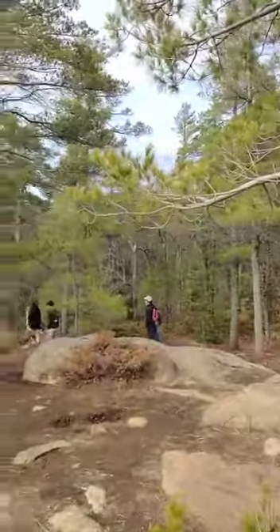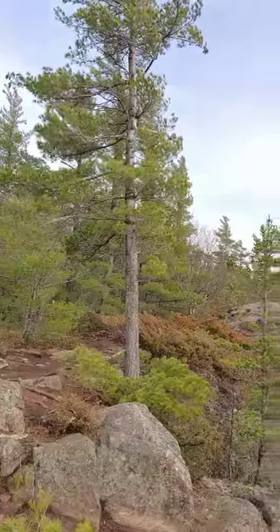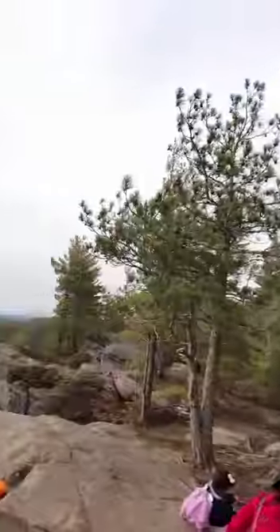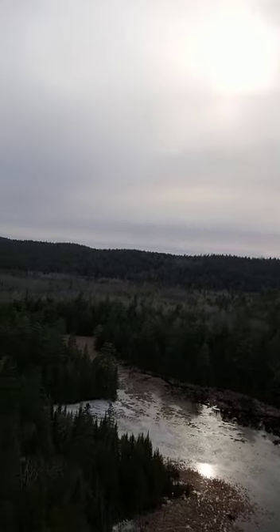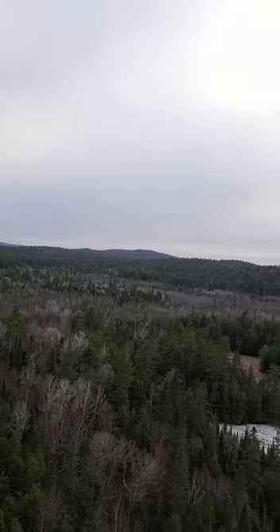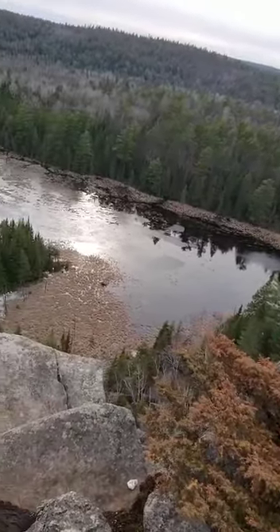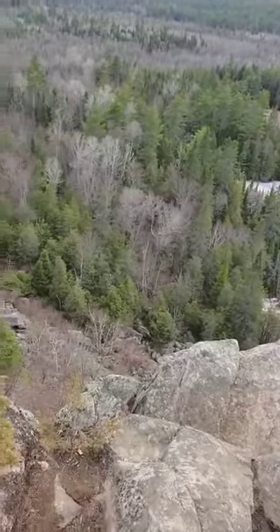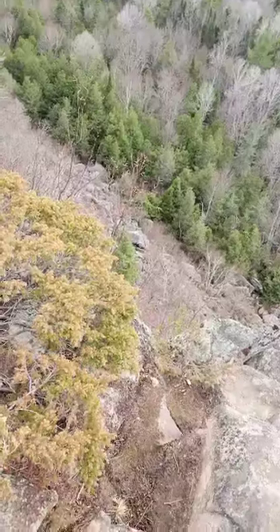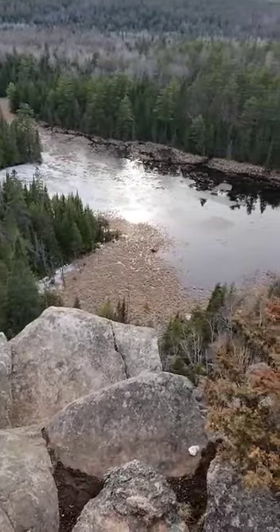I wanted to show what it is exactly. So starting from behind me, there's a little mountain ridge with all the trees, and then out to this side we have a big valley. It's a really scenic lookout, and below is a pretty deep valley. We are at a pretty high spot, and you can see a water body down there.